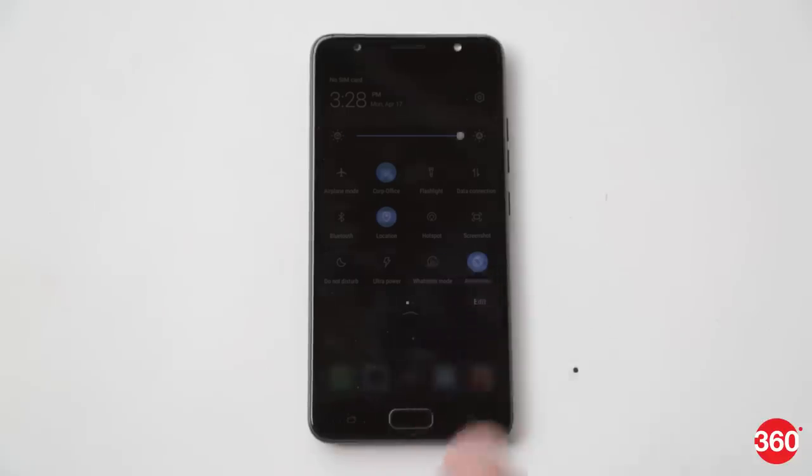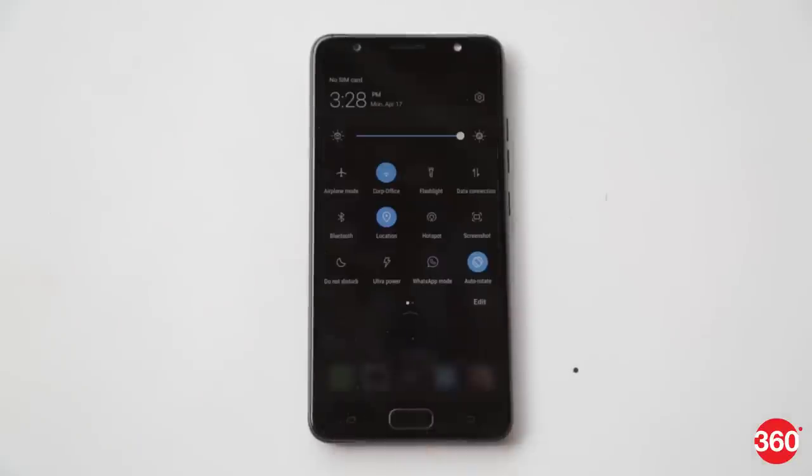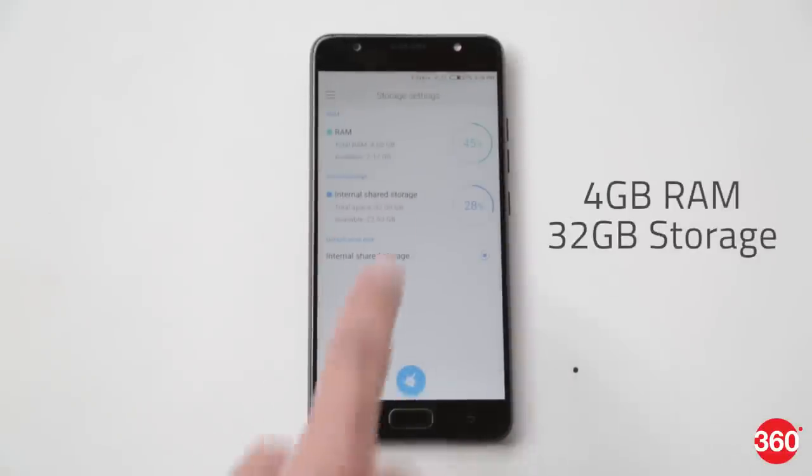In the short time we spent getting acquainted with the i7, we found that it was responsive to our touch inputs and was quick with multitasking. It is powered by a 1.5 GHz octa-core SoC coupled with 4 GB of RAM and 32 GB of storage.